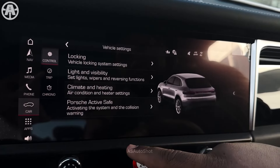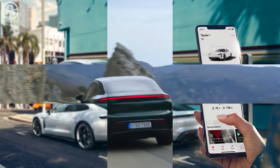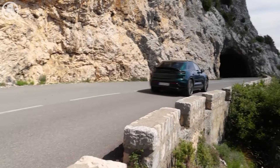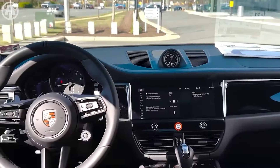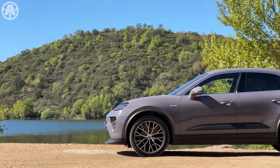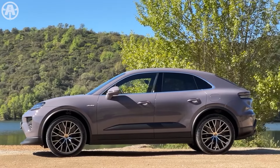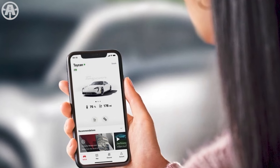To further elevate the user experience, Porsche offers the Porsche Connect app and Porsche Car Connect app. These apps allow users to access important vehicle features and information directly from their smartphones, adding an extra layer of convenience. Whether checking the vehicle's status or controlling certain functions remotely, these apps provide a seamless connection between the driver and their vehicle.